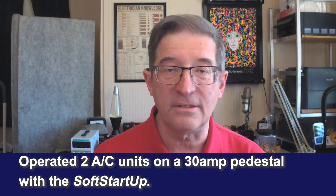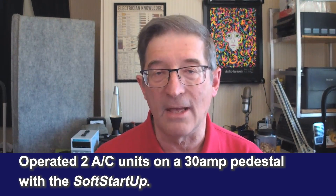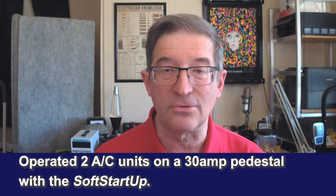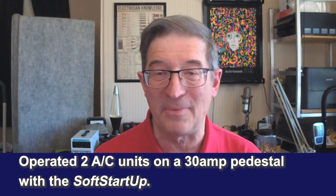Then I hooked up two ACs — the Aventa from Truma as well as a Dometic Penguin 2. I hooked that up onto a 30 amp pedestal that I happen to have all set up in my shop. I really do have a pedestal sitting on my desk.